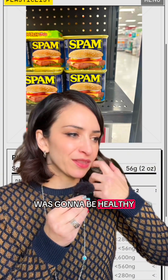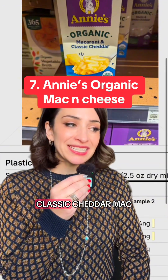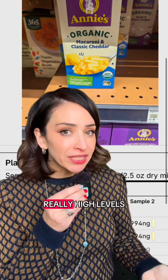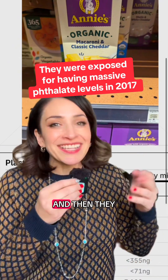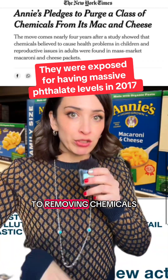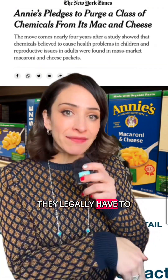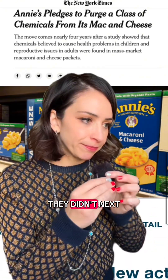Number five also included Spam canned meat — I mean, who really thought that was going to be healthy. This one didn't surprise me, but other people will be surprised: Annie's Organic Classic Cheddar Mac and Cheese. They had really high levels of phthalates, and we've known that since 2017. They kept saying they'd phase out the phthalates, but they didn't — because that's what every company does. Unless there is a law requiring it, they will not remove the toxic chemical.